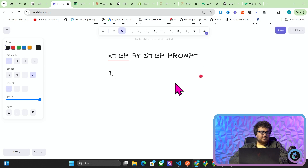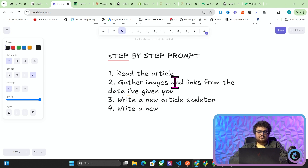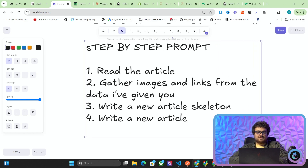For example: number one could be 'read the article,' number two could be 'gather images and links from the data I've given you,' number three could be 'write a new article skeleton,' and number four could be 'write a new article.' Previously, this would have taken maybe 500, 800, or 1,000 words with a lot of very crazy and annoying prompt engineering techniques.